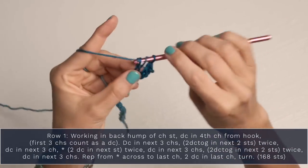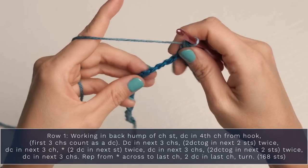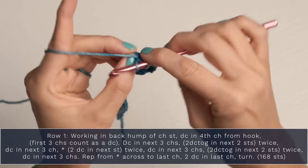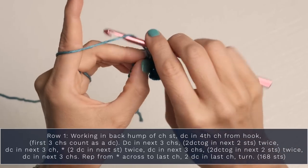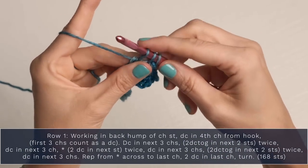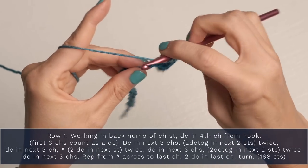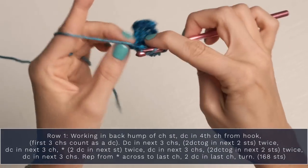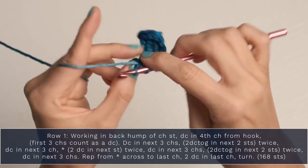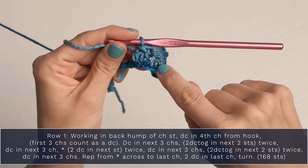Go ahead and double crochet into the next three chains, still working in the back humps. Now we're going to double crochet two together in the next two stitches, twice. To do that, yarn over and start your double crochet into that next stitch, but stop when you've got two loops on your hook. Start another double crochet in the next stitch and stop. When you have three loops, yarn over and pull through all three loops — you've turned two stitches into one. Do that again: yarn over, begin your double crochet into the next stitch, stop when you have two loops left, begin your next double crochet into the next stitch, and when you have three loops left, yarn over and pull through all three. You've turned two stitches into one again.